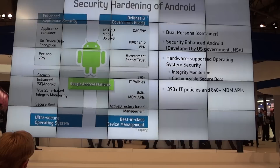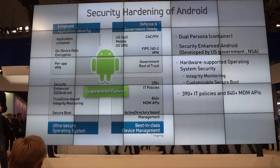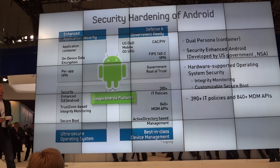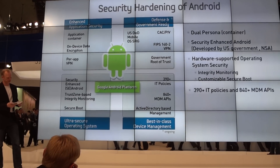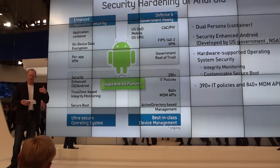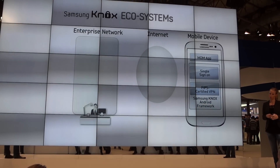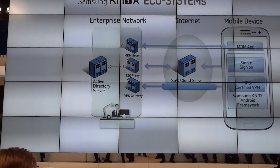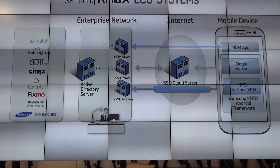Some of the highlights include the dual persona container to protect applications, Security Enhanced Android OS, and hardware-supported security to protect and monitor the operating system kernel integrity. Knox also supports government root of trust and more than 390 IT policies and 840 MDM APIs. Currently, Samsung Knox is under review by the Department of Defense for compliance with the DoD Security Requirement Guideline. Samsung Knox is an end-to-end solution with established ecosystems — devices can be managed by all leading MDM vendors, with single sign-on, Exchange ActiveSync support for emails and calendars, and FIPS-certified VPN.